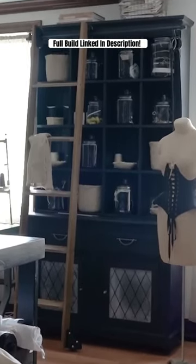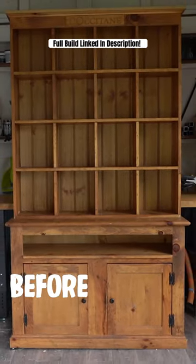It's time for another thrift flip apothecary edition. This is what the piece looked like before.